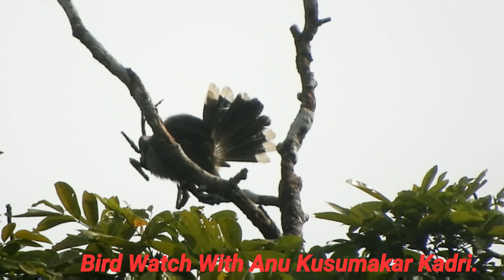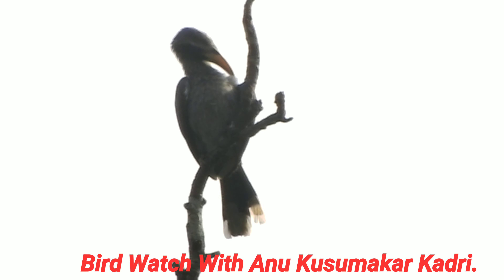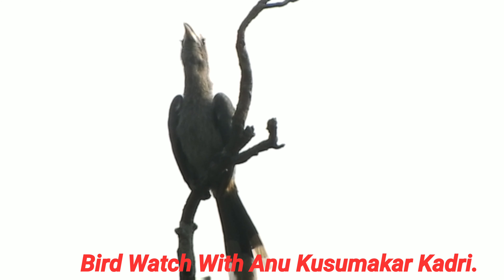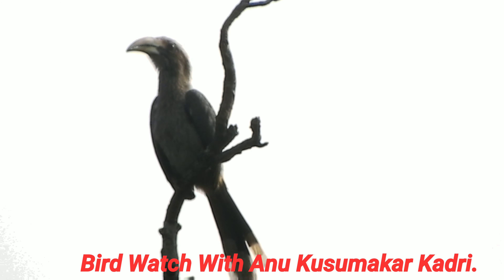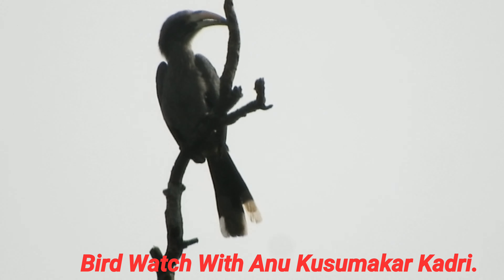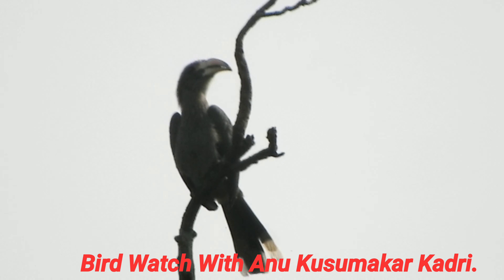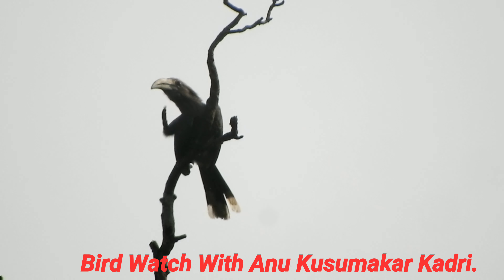Females imprison themselves in the cavity while nesting and undergo a complete moult, losing all their body feathers. They emerge after the eggs hatch. During this time, it is up to the male to feed her through a narrow slit in the cavity. Perhaps one of the reasons for hornbill's long bills may be to pass food through the slit.